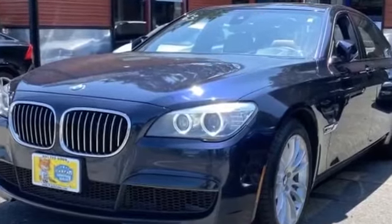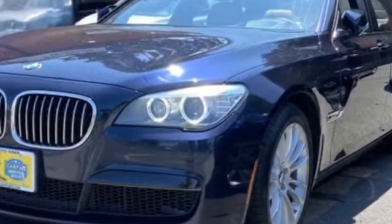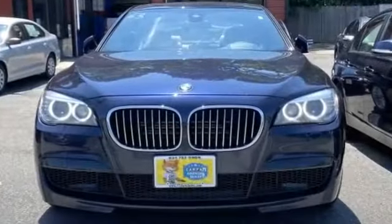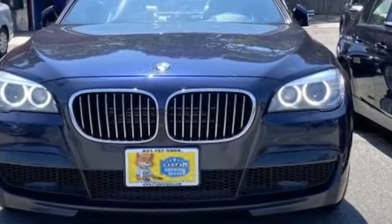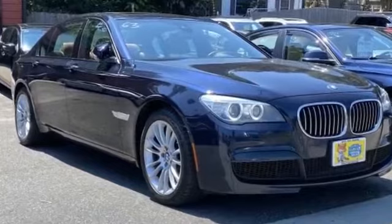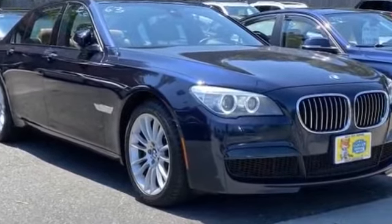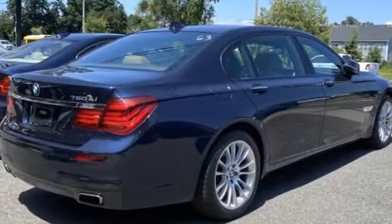2014 BMW 7 Series. This sedan combines safety and comfort with style and performance. You'll love this long list of impressive amenities, which include the following: all-wheel drive, navigation, leather seats, backup camera, heads-up display, satellite radio, and premium sound system.